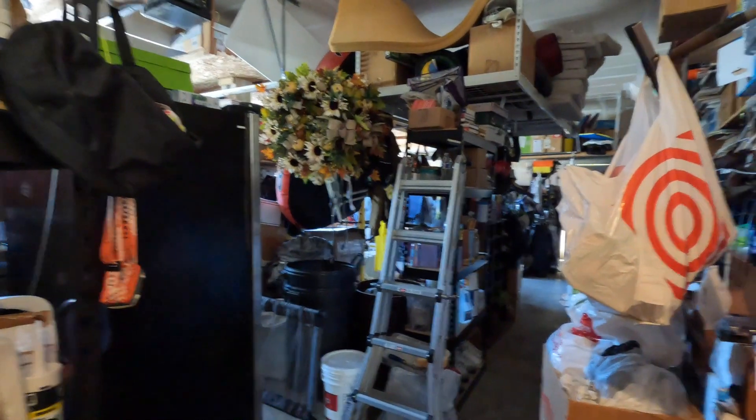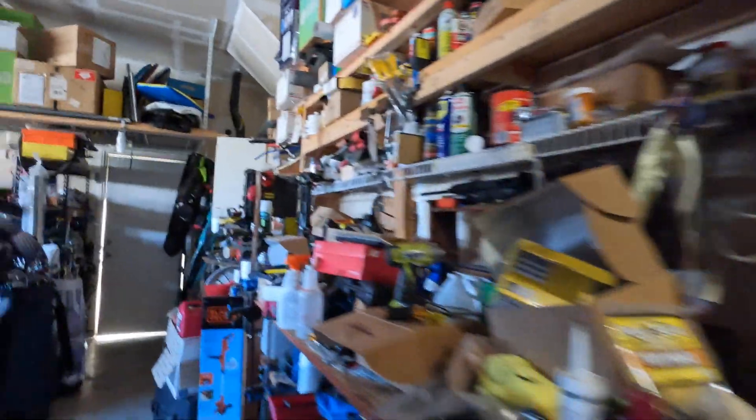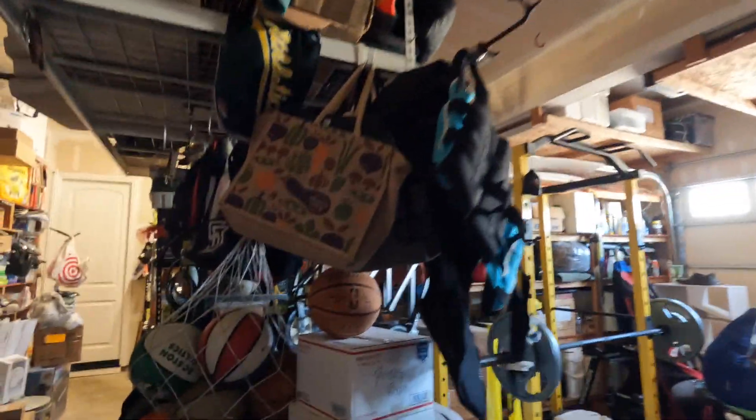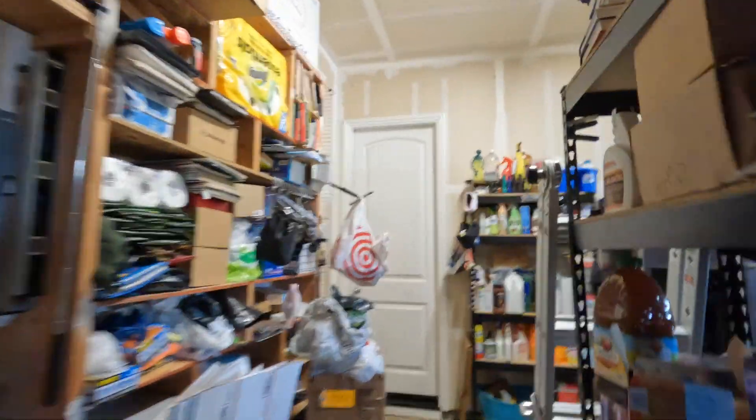To round out the downstairs area, there's a door from the office that gives you quick access to the garage. It is a three-car garage. I'll take a run through so you can get an idea of how big it is. There are multiple circuit panels and a regular water heater. It's a really good-sized garage with incredible storage.